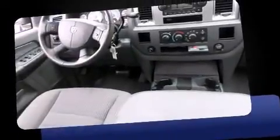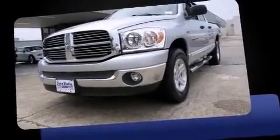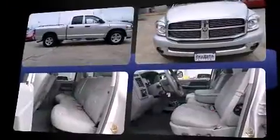Outstanding design defines the 2007 Dodge Ram 1500. This four-door, six-passenger truck still has less than 80,000 miles. It features an automatic transmission, rear-wheel drive, and a powerful eight-cylinder engine.